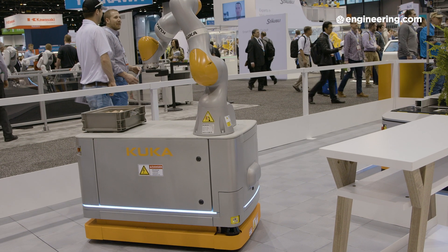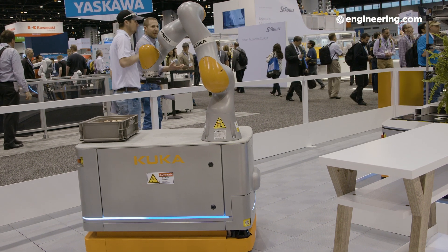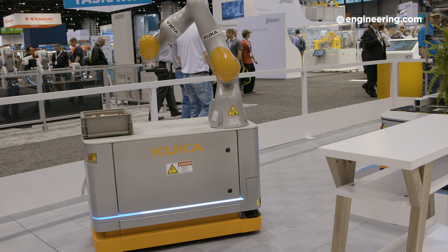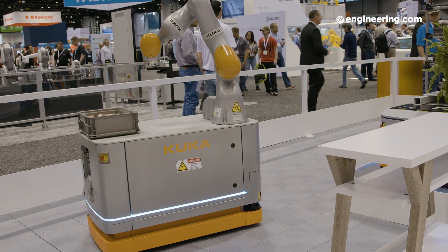Then there's the fast-emerging stage six, where you mount a robot on a mobile platform. Now you can have collaboration wherever you want it — the robot can go to a different place, perform its function, then travel somewhere else. These are the six stages, and what dictates the type of robot is the type of application you have and the stage of collaboration you're at.